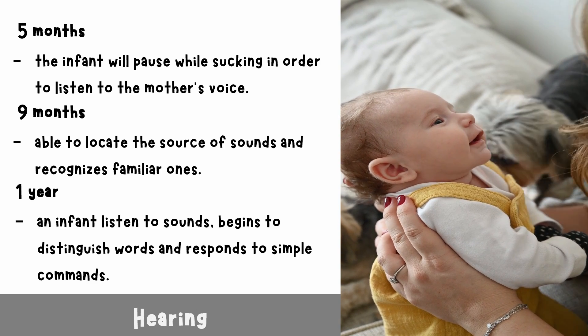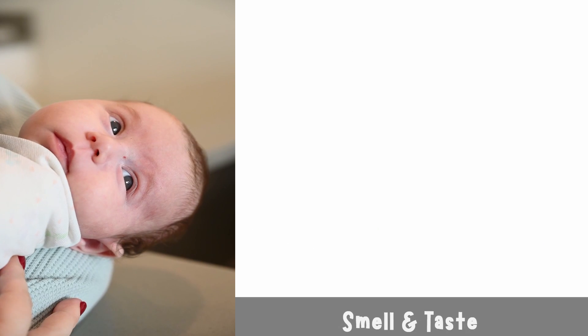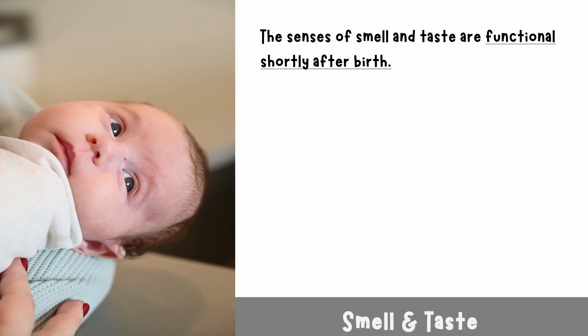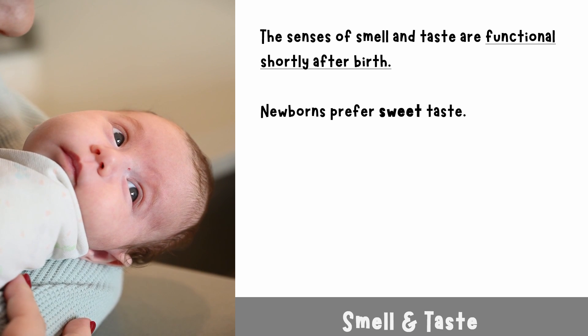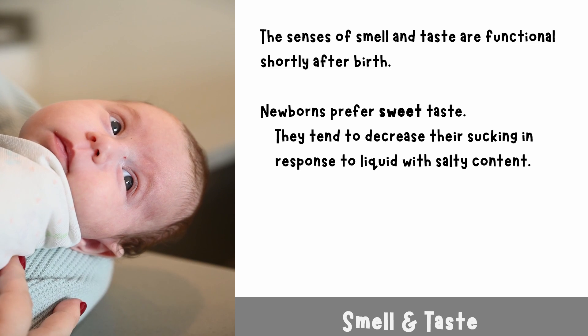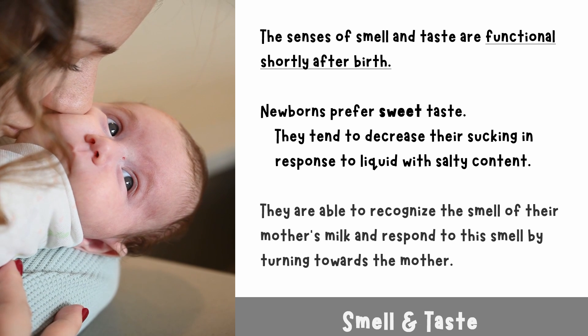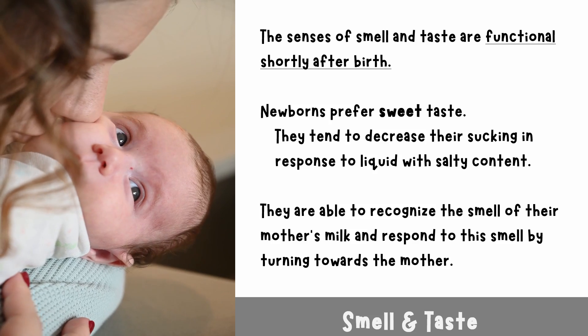By one year, an infant listens to sounds, begins to distinguish words, and responds to simple commands. Smell and taste: the senses of smell and taste are functional shortly after birth. Newborns prefer sweet tastes and tend to decrease their sucking in response to liquid with salty content. They are able to recognize the smell of their mother's milk and respond by turning towards the mother.